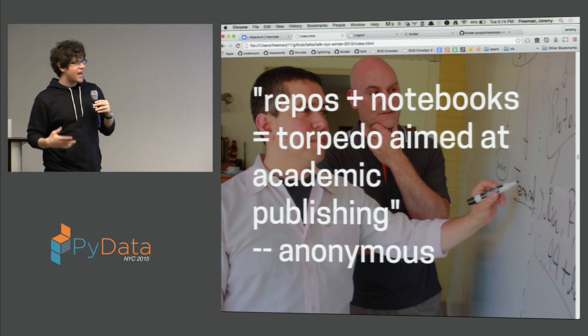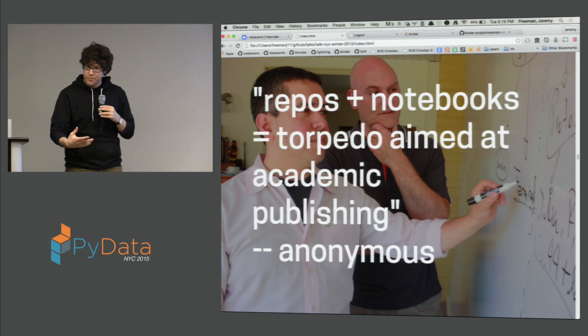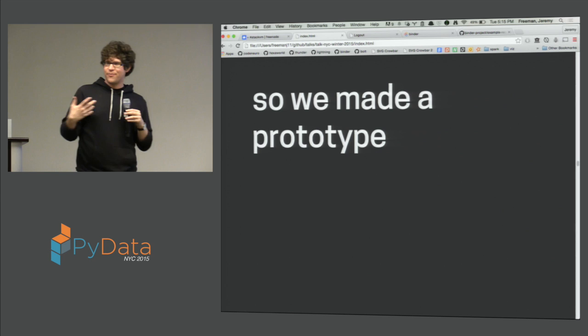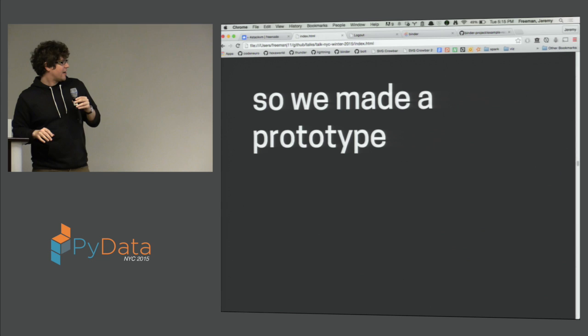I feel that academic publishing, at least as it exists right now, is really doing a disservice to science and that we need to replace it with something better. Maybe GitHub repos and notebooks could be a path in that direction if it was made really easy and reproducible. That got me excited because I love taking down academic publishing. Fernando said: what if you just had a badge in your GitHub repo that if you clicked on it, it would be like 'run me in a virtual environment'? Fernando said you could probably do that — that'd be cool. So that's what we tried to do.